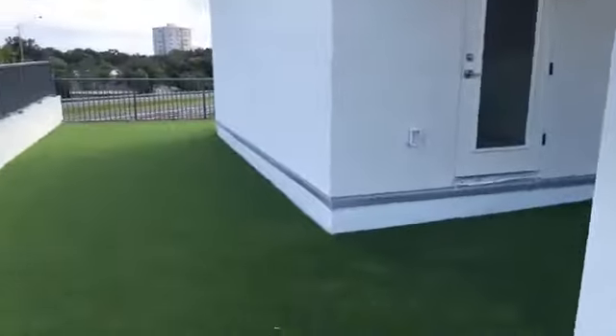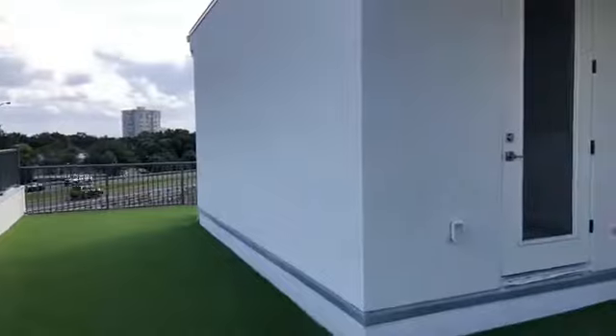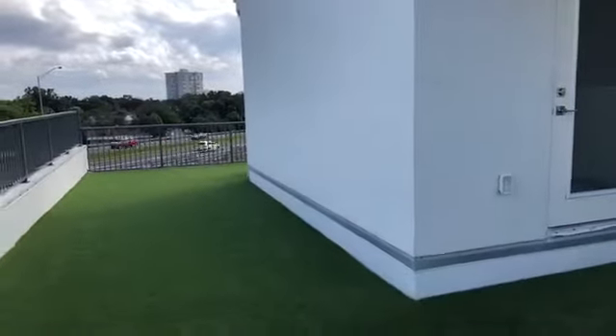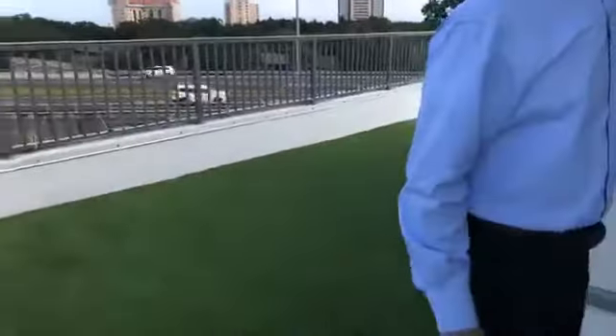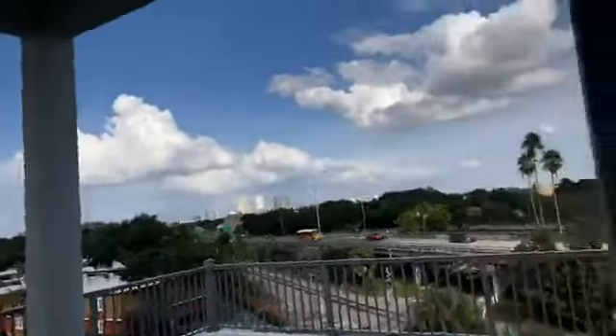Up here on the balcony you can see we have nice artificial turf, which is great — you don't really have balconies in South Tampa too much. You actually have somewhat of a lawn on top of your townhome, which is really cool, and it is pet friendly. Let's go inside, but first — leave us a comment: what would you guys use this rooftop terrace space for? We also got great views of downtown from up here.